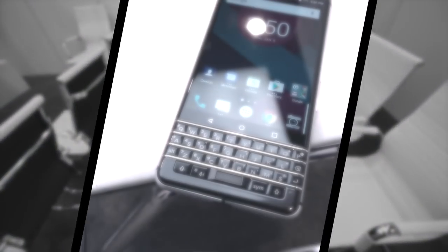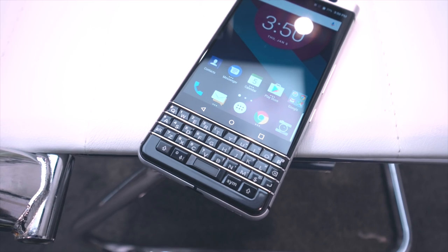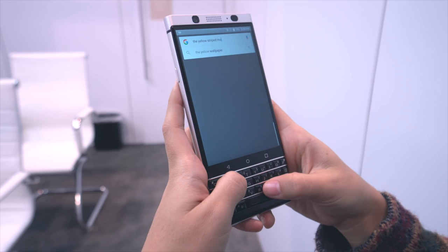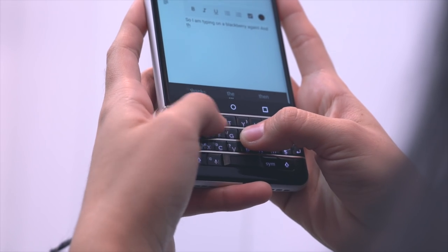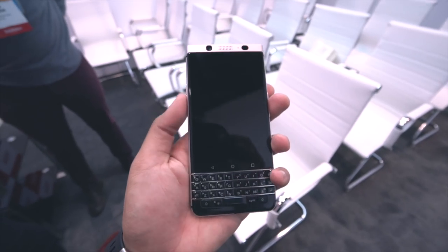Taking a closer look at the star of the show, it actually houses a fingerprint reader right in the spacebar, which we found pretty interesting — definitely saving some space with that. The keyboard itself is nice, definitely continuing on with that classic BlackBerry feel. It gives off a nice tactile feedback, but it is a tad cramped, at least for me, though I'm sure diehard BlackBerry fans will come to enjoy this.